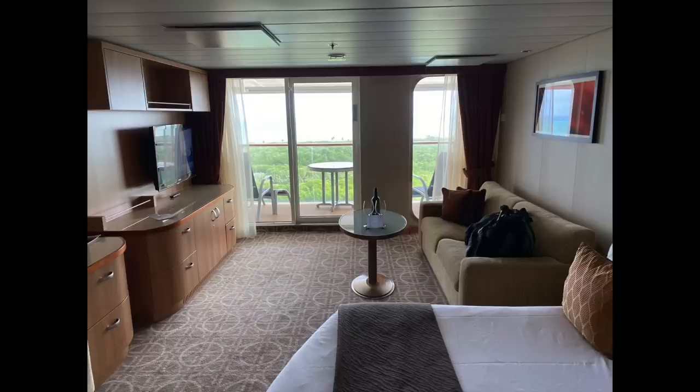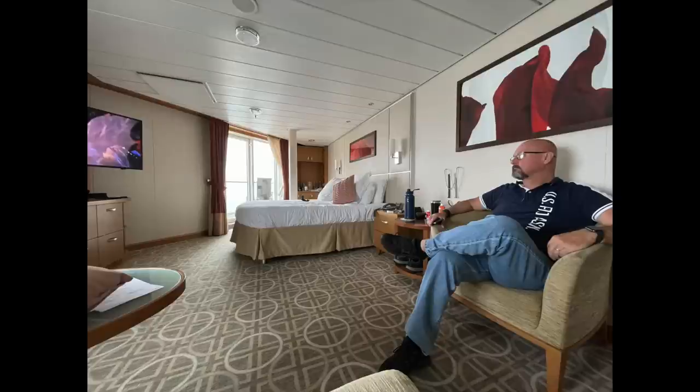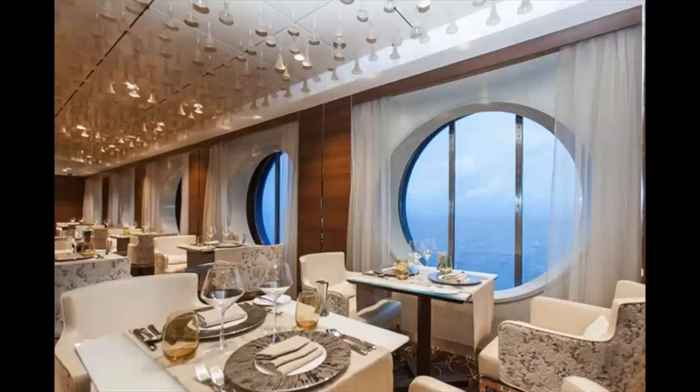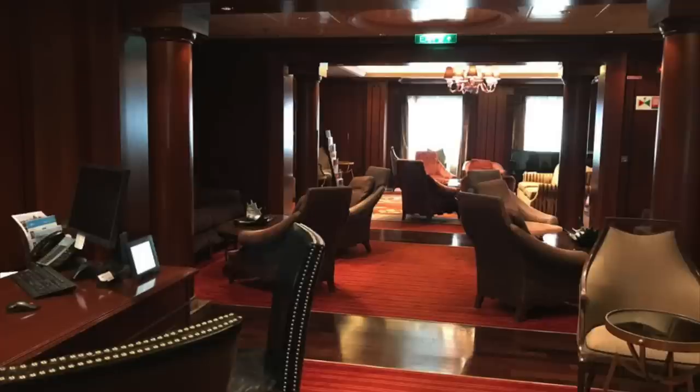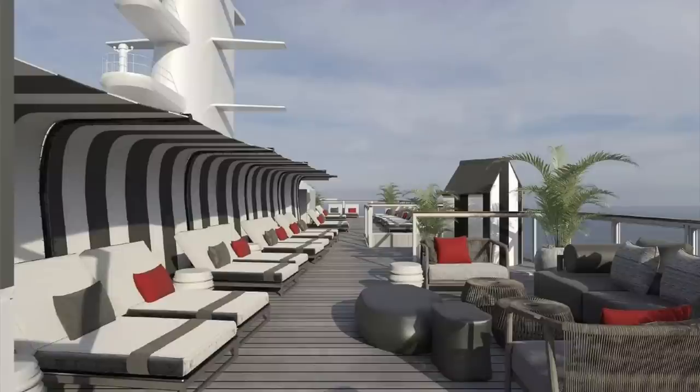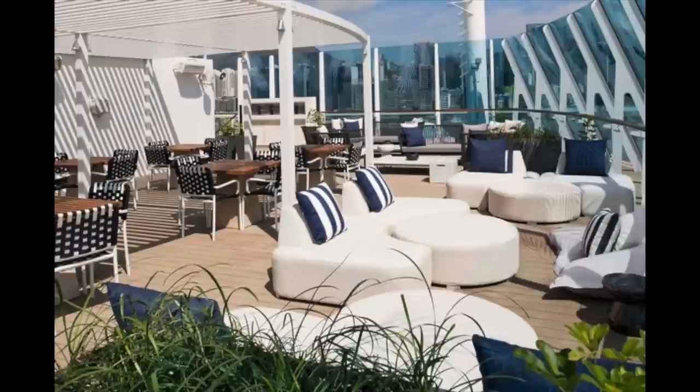Celebrity has done a great deal with the suite experience, calling the suite area the Retreat. You have a dedicated butler called the retreat host, and suites range from the Sky Suite up through Royal Suites, Celebrity Suites, Signature Suites, and above. Suite guests have access to private dining room Luminae, a dedicated lounge in Michael's Club on both Millennium and Solstice Class, and on some ships a dedicated retreat sun deck as well.